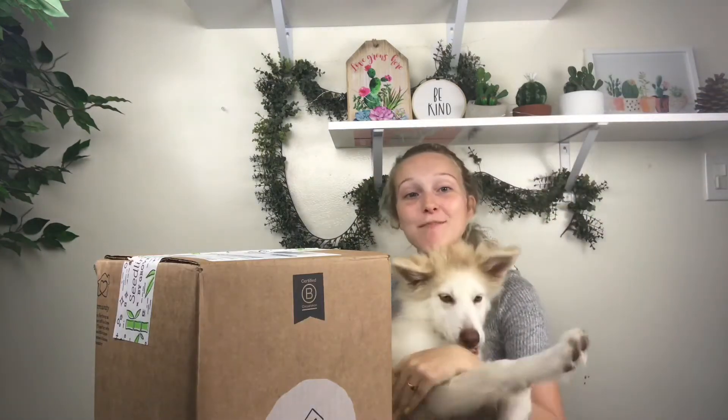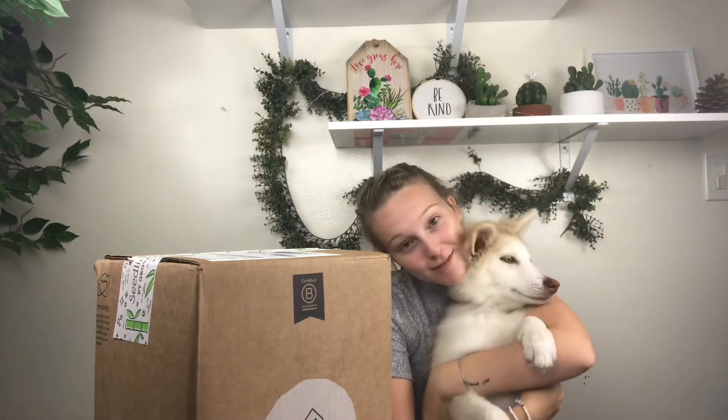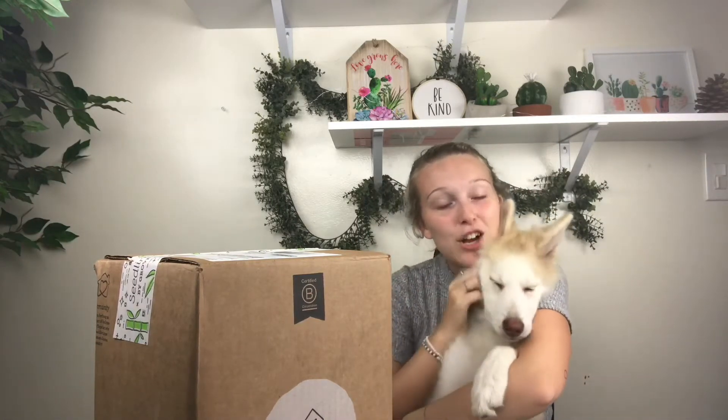You guys have not met Lady yet! This is Lady — say hi! She is three months old.